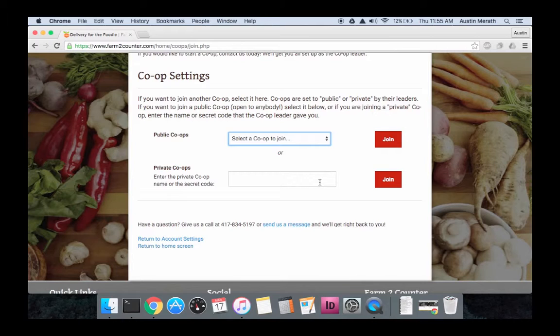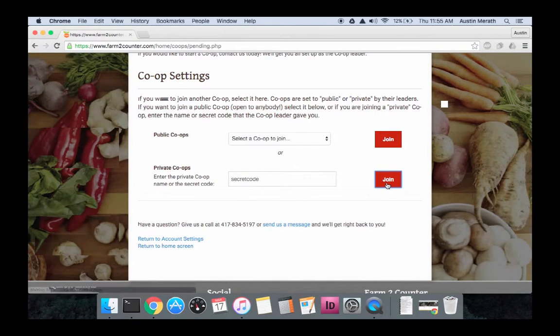Select a co-op and press join. Or if you know a private co-op — say a family member's house or something like that — you can type in their secret code and press join, and that will join you to the co-op.